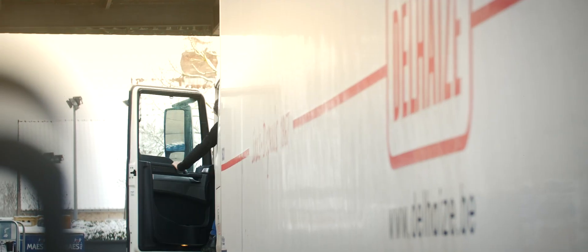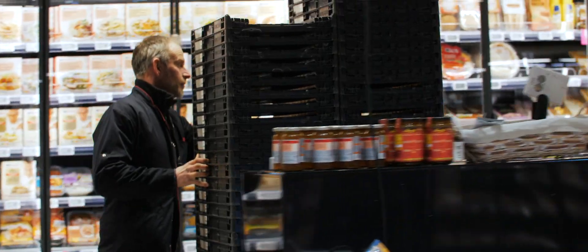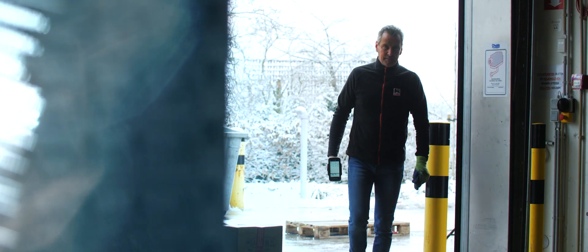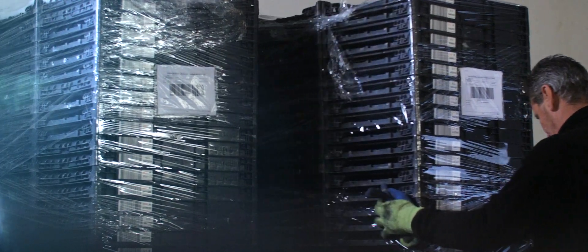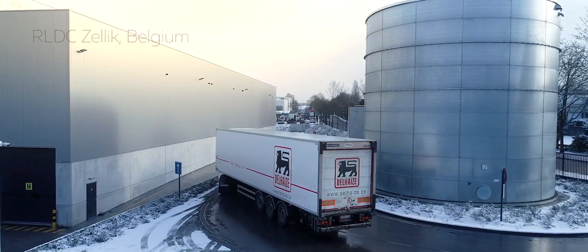To minimize the efforts in the shops, all returnable transport items do not have to be sorted anymore. The trays are scanned and can be tracked from leaving the shop to the arrival at the reverse logistics distribution center.